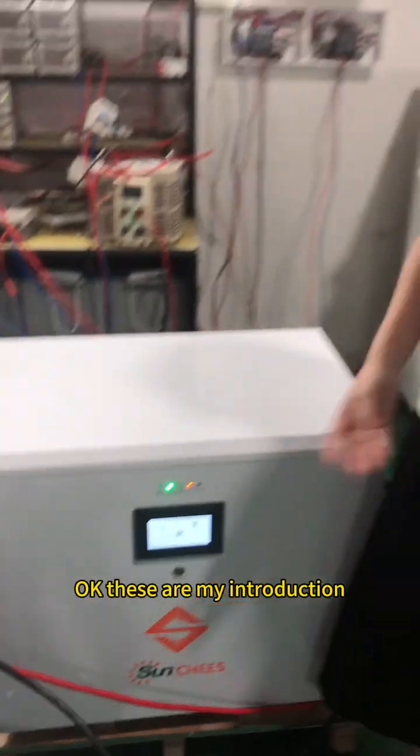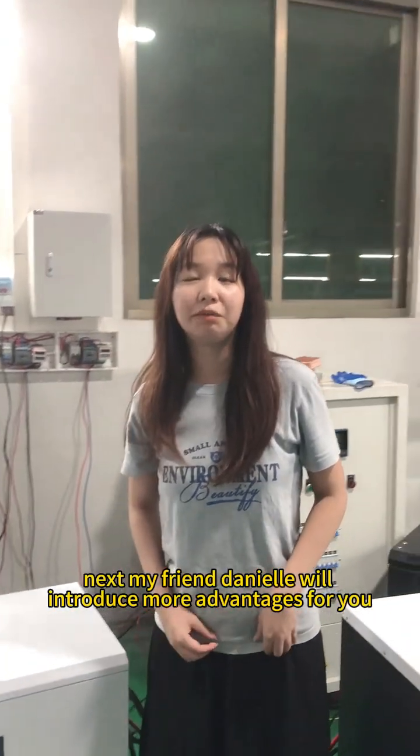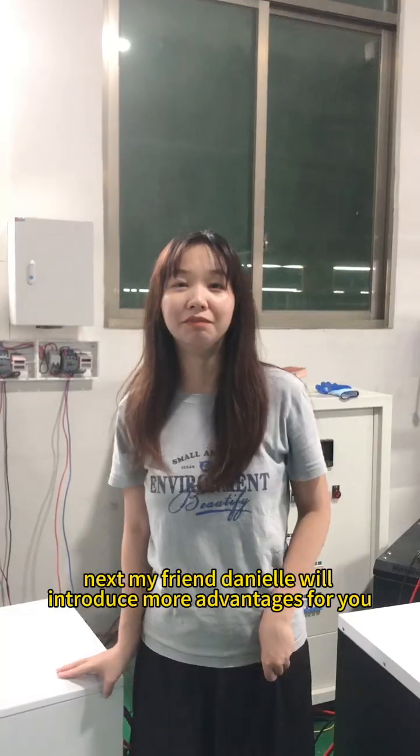Okay, these are my introductions. Next, my partner Natalie will introduce more advantages for you. Thank you.